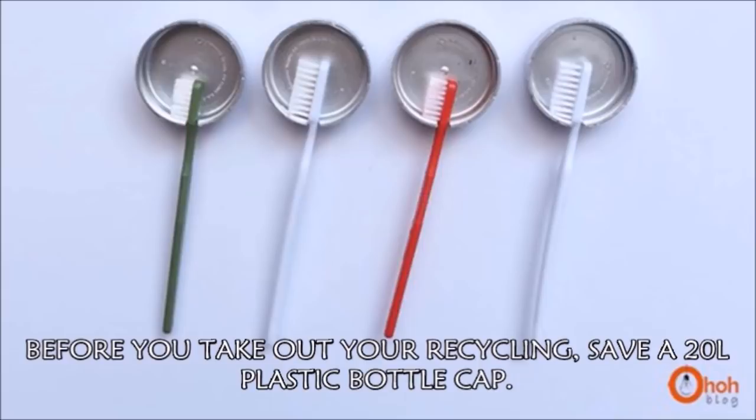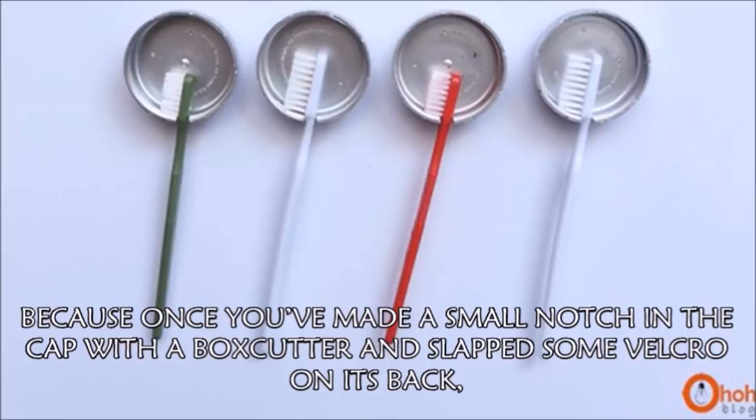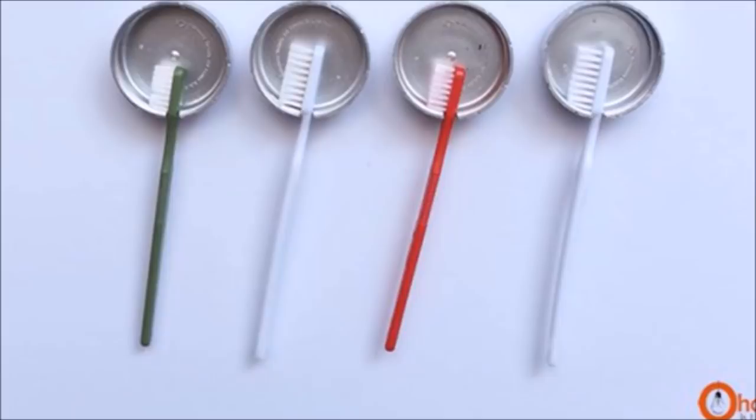Hack 9: Before you take out your recycling, save a 20-liter plastic bottle cap. Once you've made a small notch in the cap with a box cutter and slapped some Velcro on its back, you have a new home for your toothbrush. Hop over to OOblog for the full instructions.